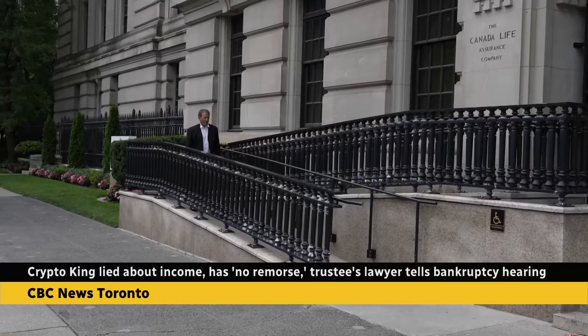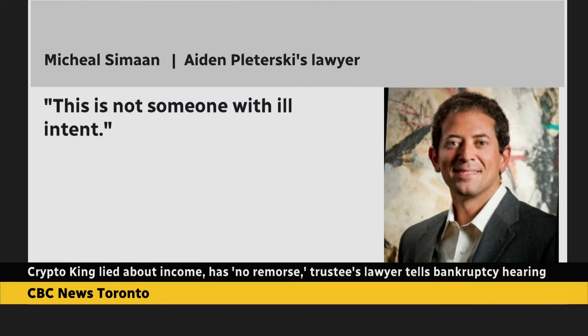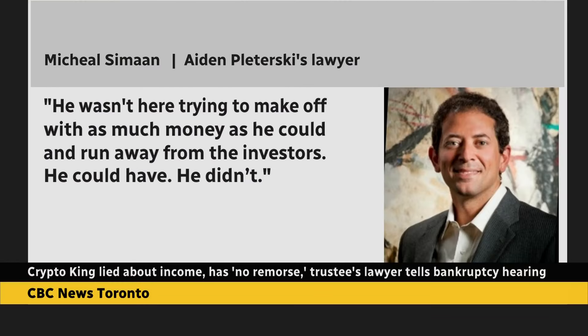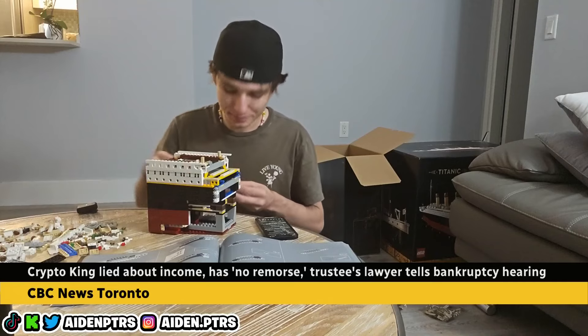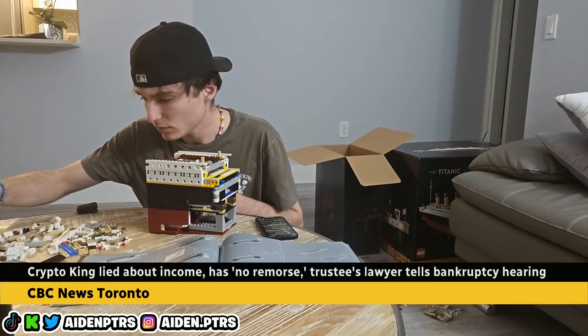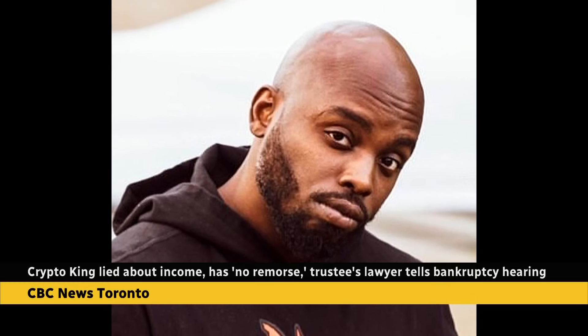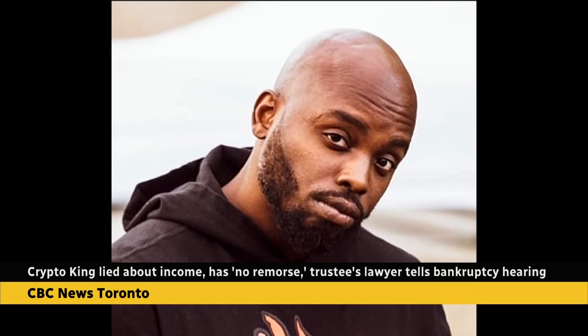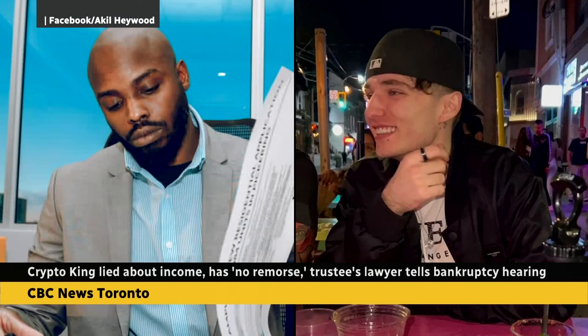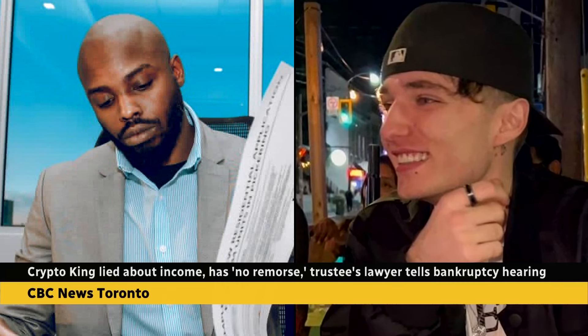His lawyer argues Plotersky is young, the investment operation grew out of control, and he didn't have a proper accounting system in place — saying this is not someone with ill intent, and he could have run away with the money but didn't. When it comes to the allegations of not cooperating, Plotersky says the process was compromised from the beginning because of Akil Haywood, an investor who lost money and was threatening him. Haywood was appointed to a role that helps guide the bankruptcy investigation, and Plotersky says that's why he didn't share some information with the trustee — he was scared for his life.